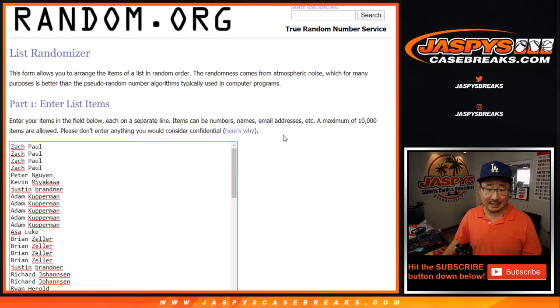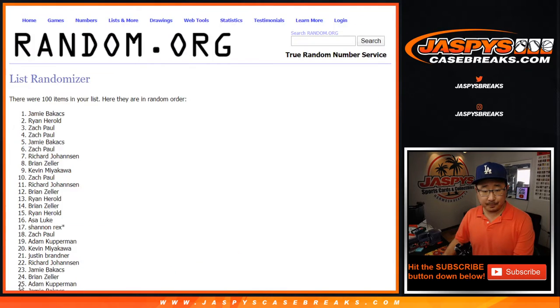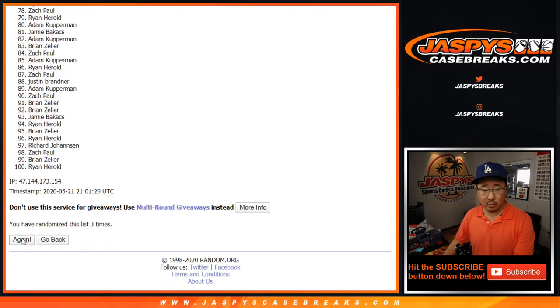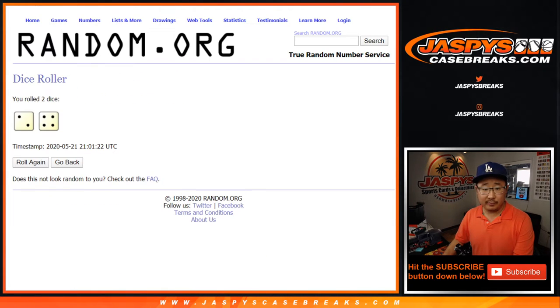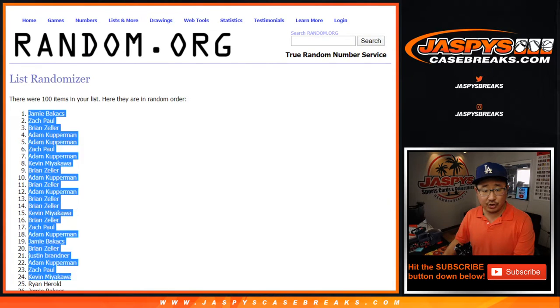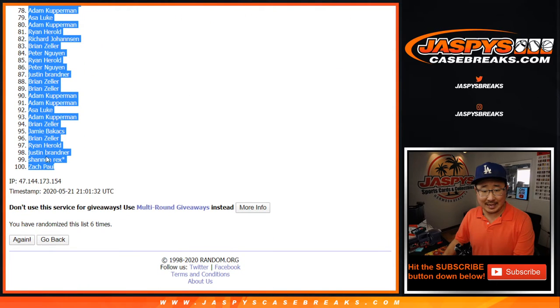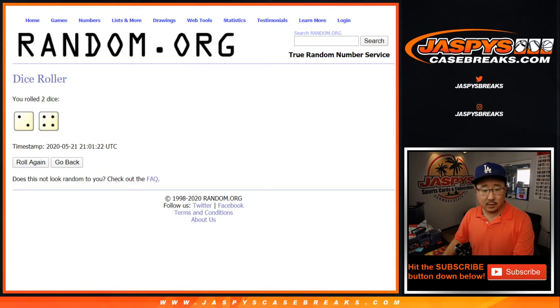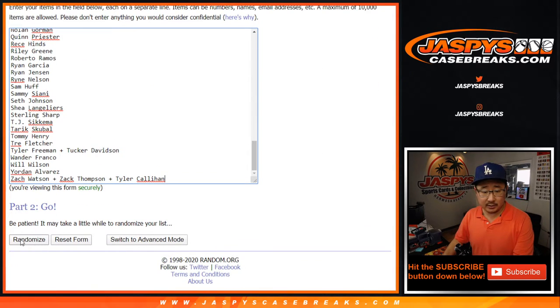2 and a 4, 6 times for each list — 1, 2, 3, 4, 5, and 6. After 6, we've got Jamie all the way down to Zach. 2 and a 4, 6 times for the players — 1, 2, 3, 4, 5, and 6.